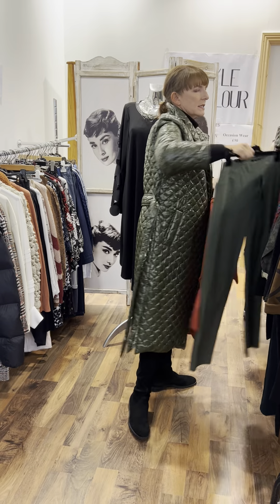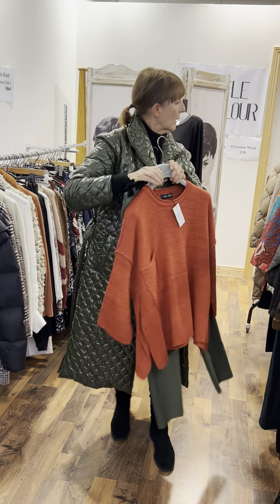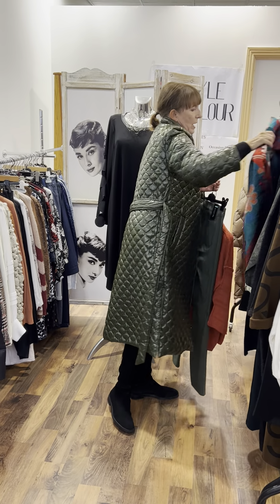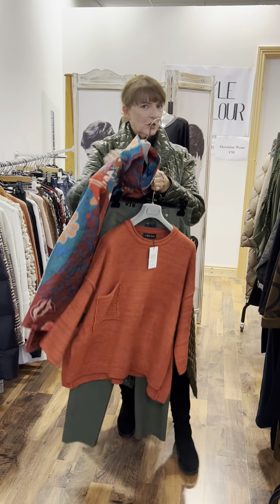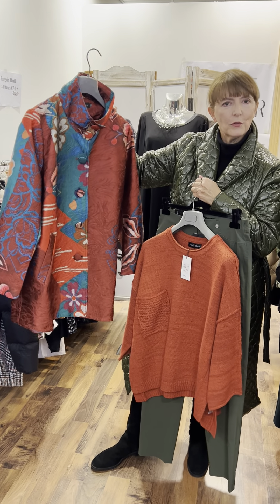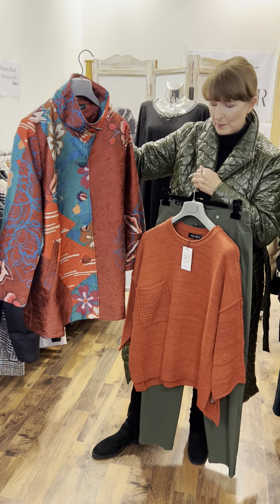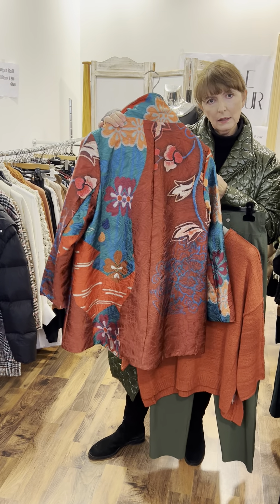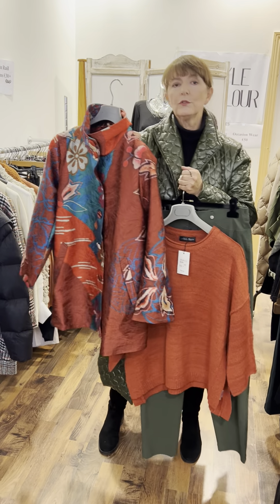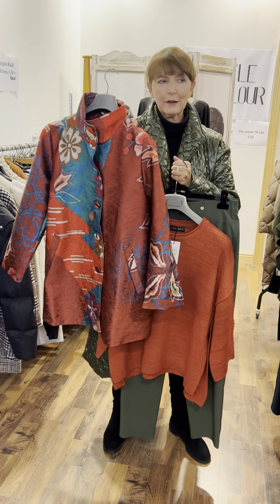Today I put the burnt orange sweater with a dark khaki pair of trousers at 50 euro. If you wanted to add a jacket, this is the last of this beautiful jacket — size fits up to a 22. It reminds me of a very oriental sort of jacket — beautiful fabric, lovely print, and amazing colours. You could wear it with tan or rust trousers, or with the green. Priced at 152 euro and again it's a jacket so take 20% off this week for Black Friday.